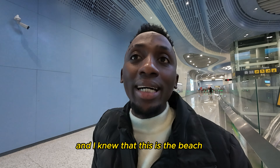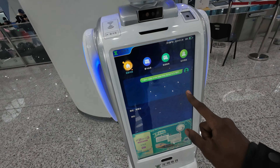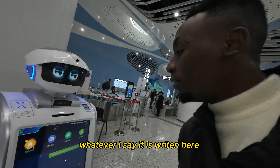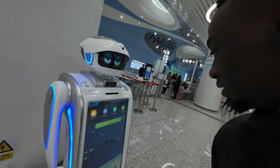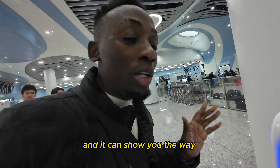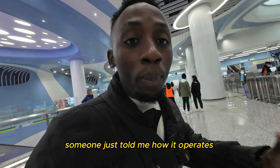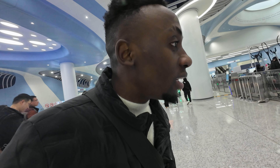There are also some robots here — I don't really know what they do exactly. Actually, this robot is for when you are lost and don't know where you're going — you can just tell it and it will show you the way. You can also buy a ticket from it. Someone just told me how it operates.